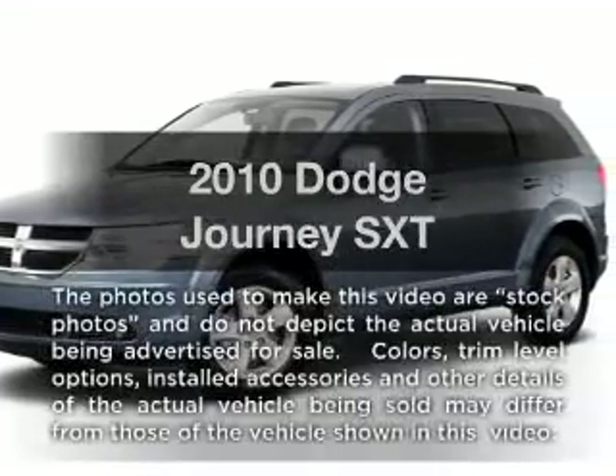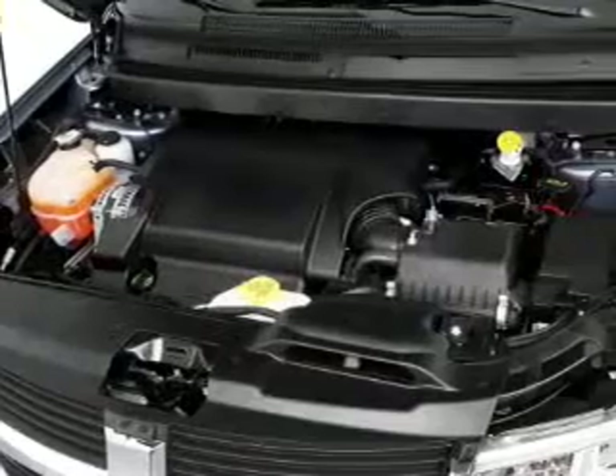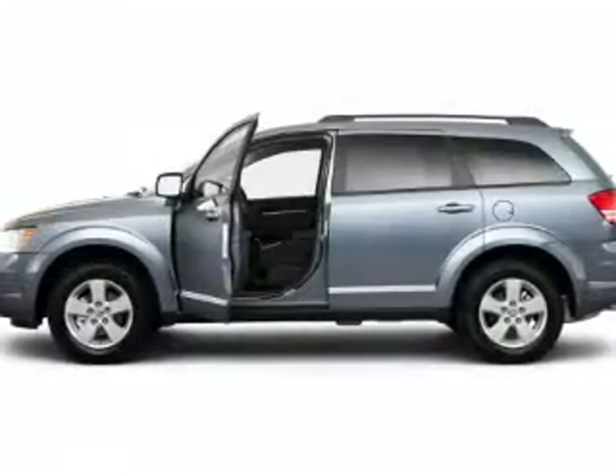Introducing the 2010 Dodge Journey. If you're looking for a first-rate auto, this one could be yours today. With a solid six-cylinder engine driven by an automatic transmission,